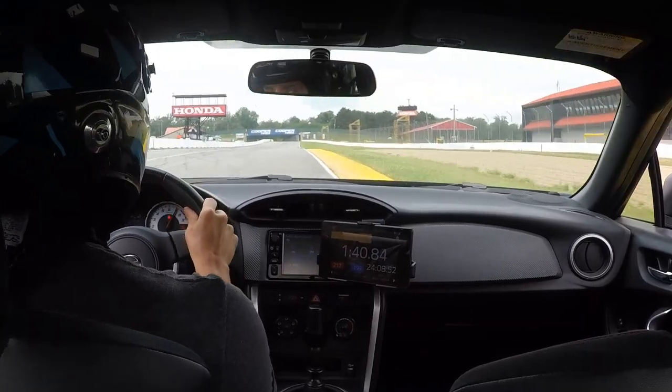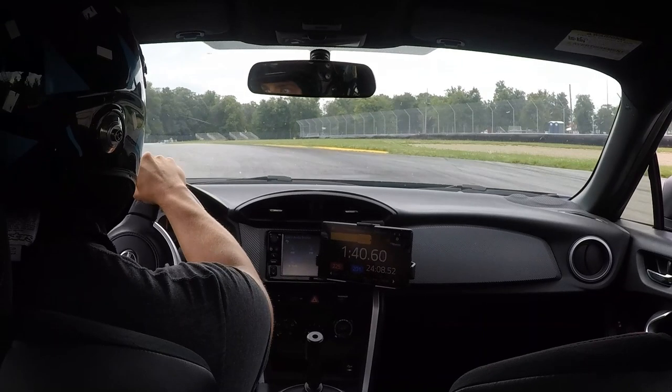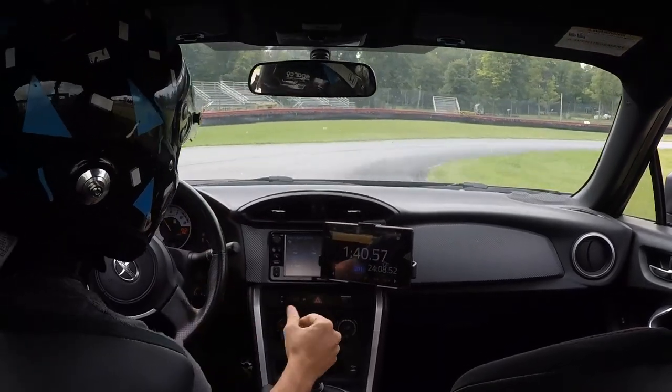Hopping on board to our in-car video — this is a 2016 Scion FR-S, stock power, so probably not even 200 horsepower to the wheels, on Hoosier race tires with a little bit of aero. This is the epitome of a momentum car that you'll see at Mid-Ohio Sports Car Course. We also have an in-car video of a C6 Z06 Corvette with no aero linked in the description so you can see the differences.